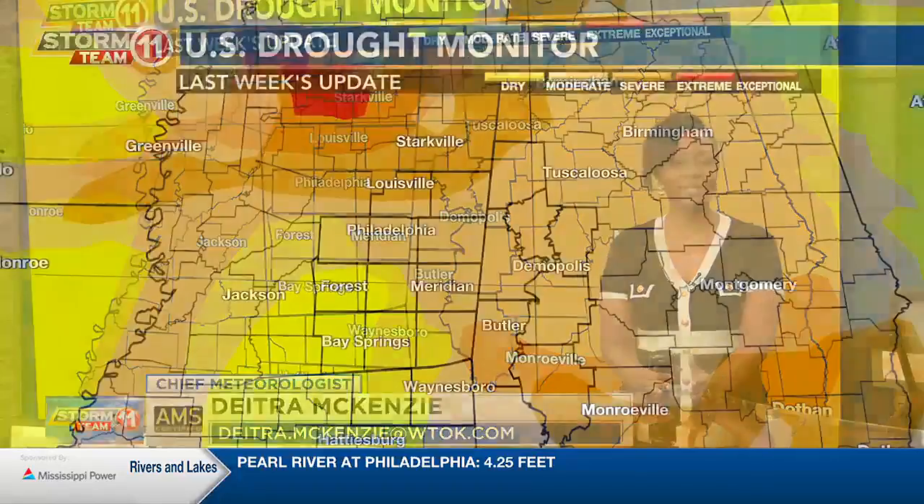It is Thursday, and it's the day that the drought monitor comes out. So if you're just watching the news for today, I want to get you caught up.